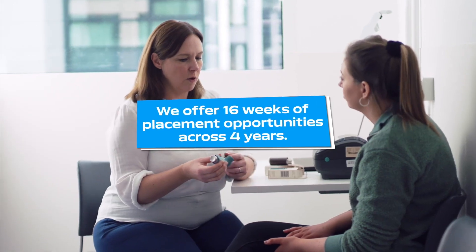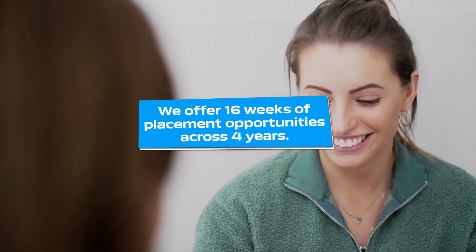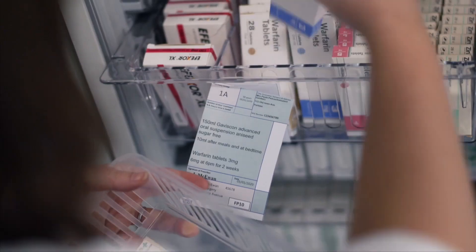We offer huge opportunities within placements, and that could be with a large multiple or one of our local pharmacies, and in addition to that within the hospital setting too.